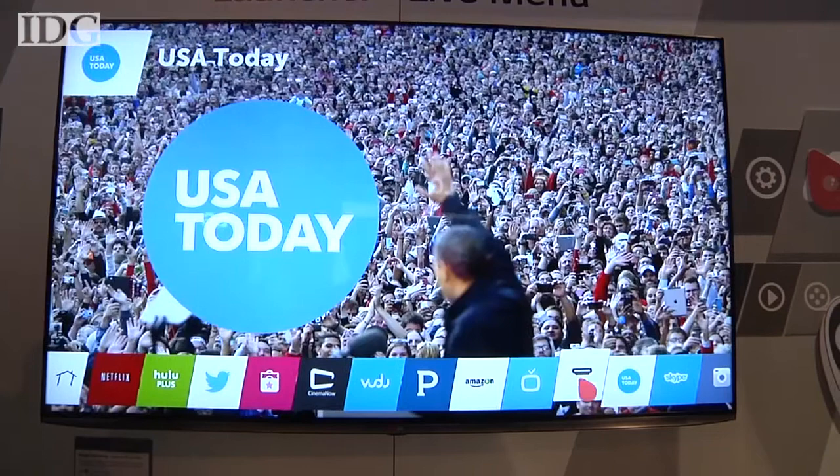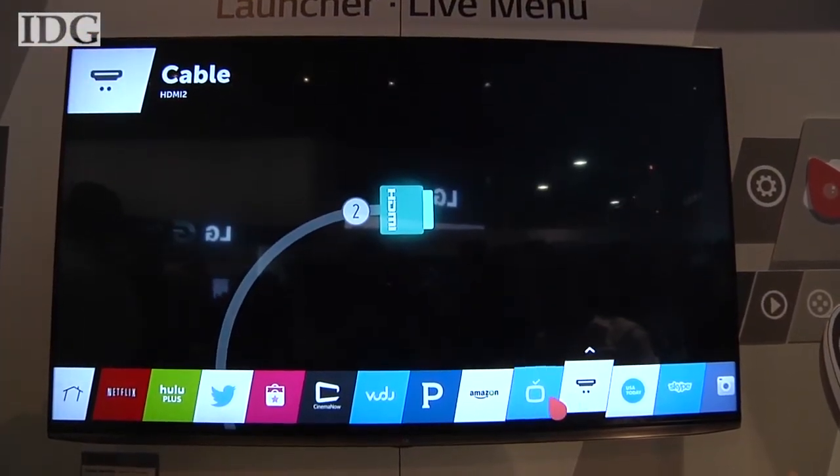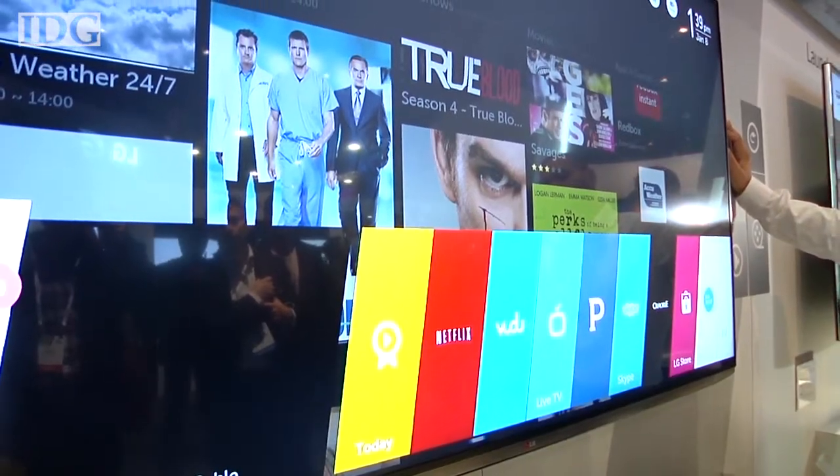WebOS will power 70% of LG's 2014 smart TV lineup, but pricing wasn't available. At CES 2014 in Las Vegas, Nick Barber, IDG News Service.